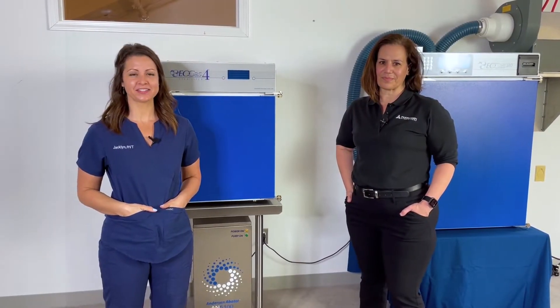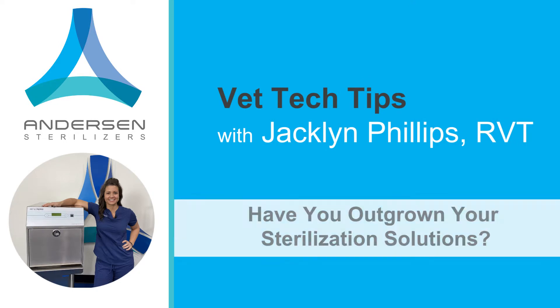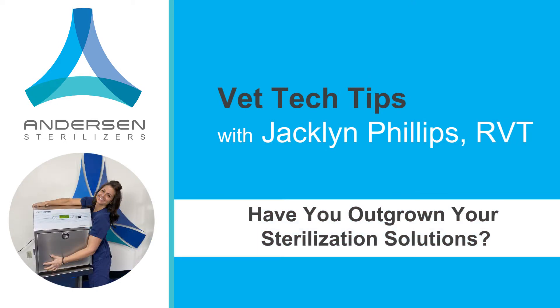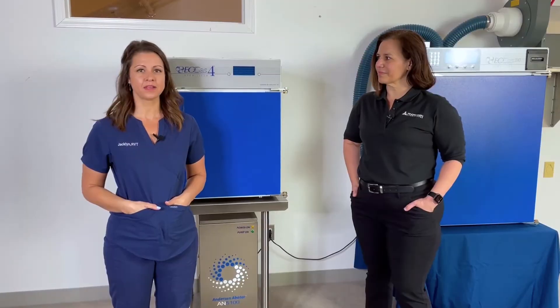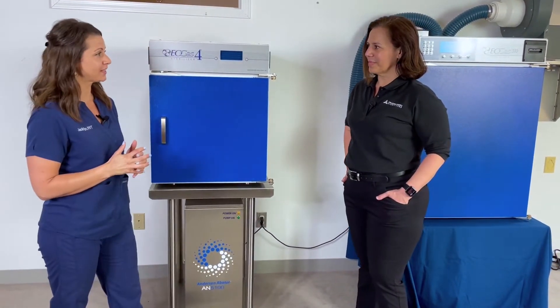Today's tech tip is about sterilization solutions for high-volume general practices and multi-specialty practices that need a faster turnaround time than the Amproline, which is a 12-hour cycle. Maria is here again today — what can you tell us about practices that need that faster turnaround time?